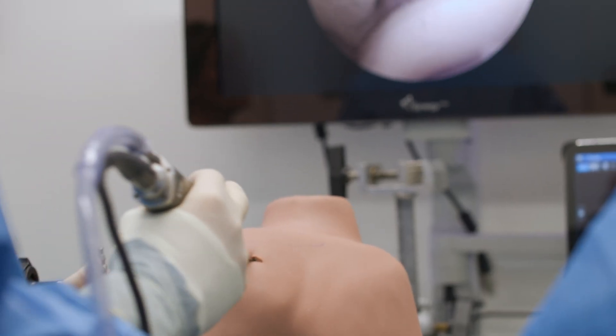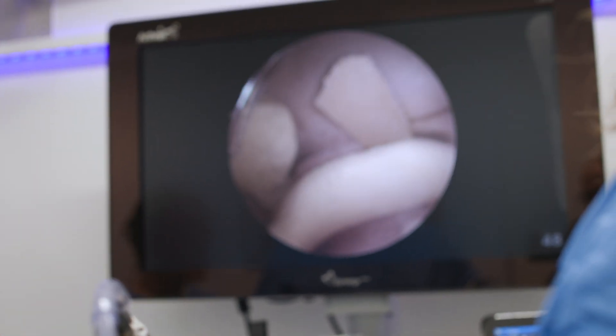With two complete arthroscopic workstations, it allows the surgeon to concentrate on training their own clinical teams on their own terms, right at their own doorstep.